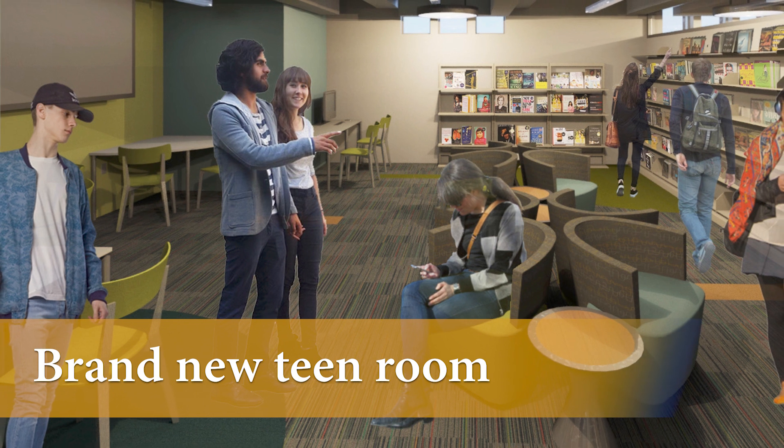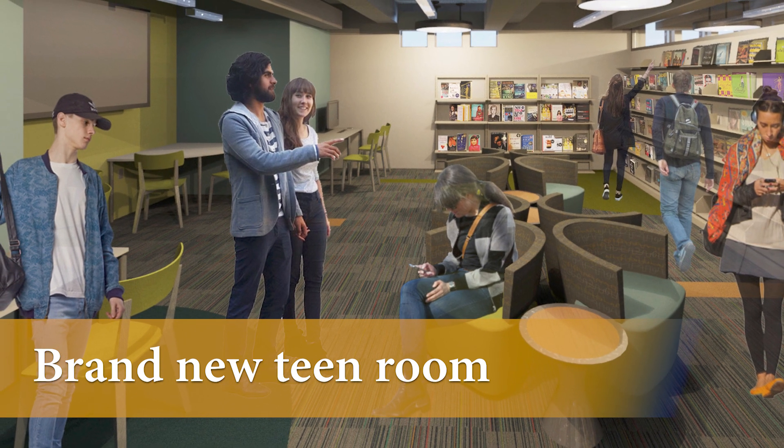A brand new teen room will house the young adult collection and give designated space to our older students. With upgrades in technology for recreation and cooperative learning, it will be a fantastic new location.